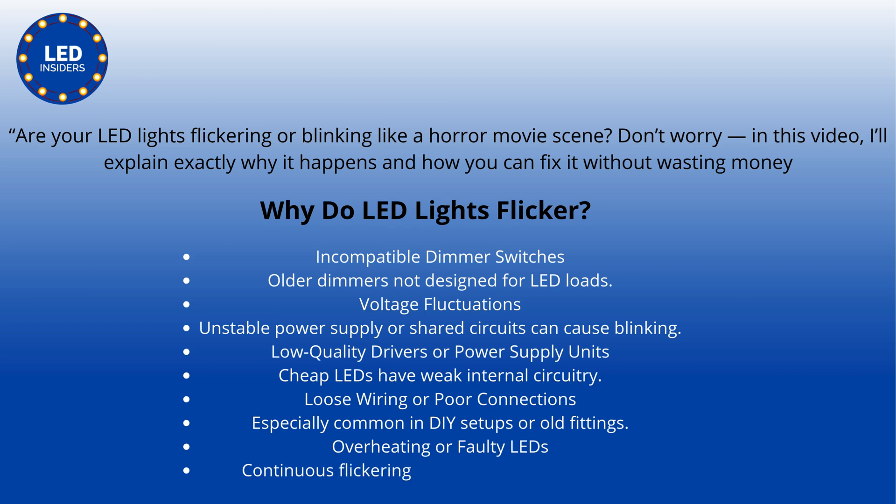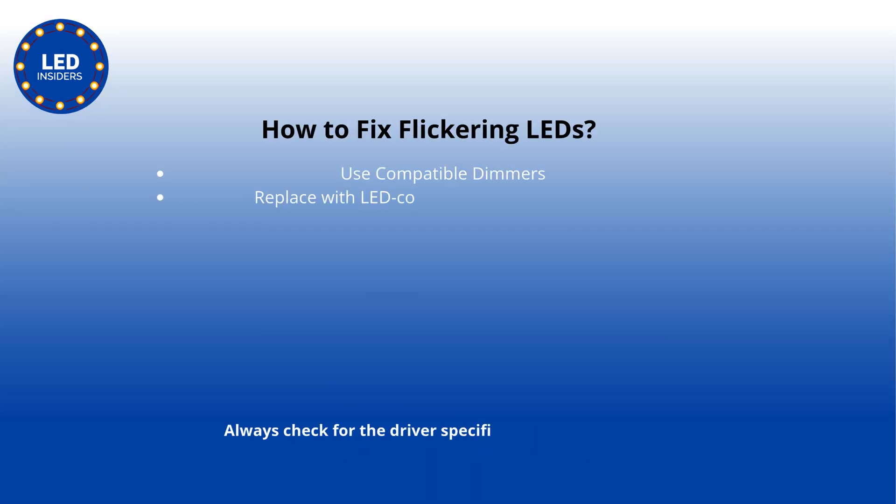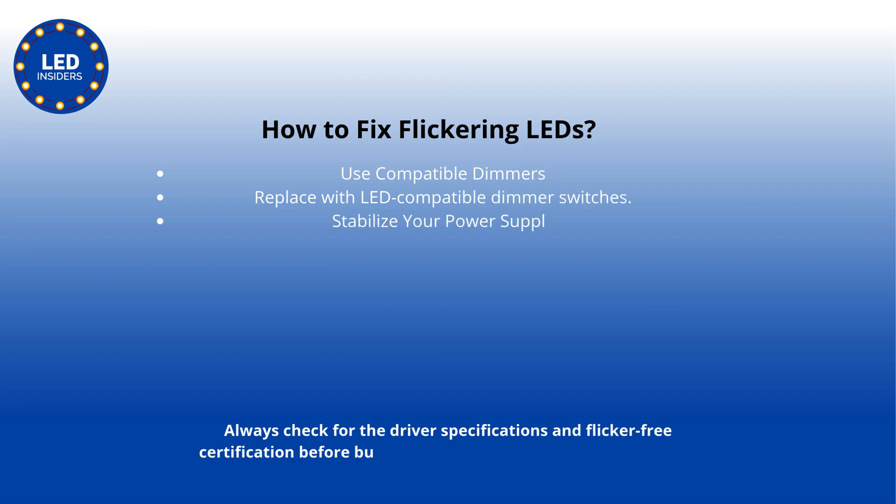Overheating or faulty LEDs — continuous flickering could signal product failure. How to fix flickering LEDs: use compatible dimmers. Replace with LED-compatible dimmer switches. Stabilize your power supply using surge protectors or voltage regulators.